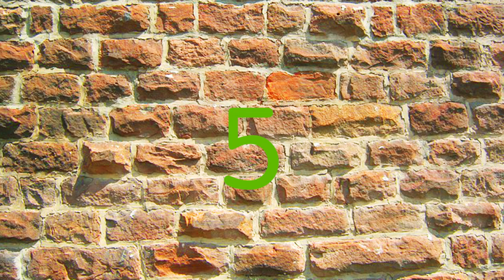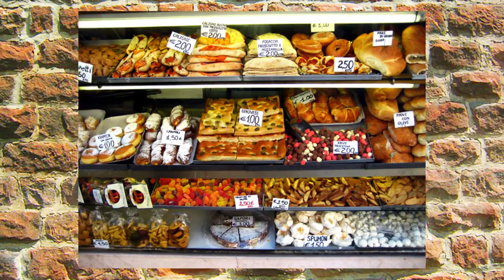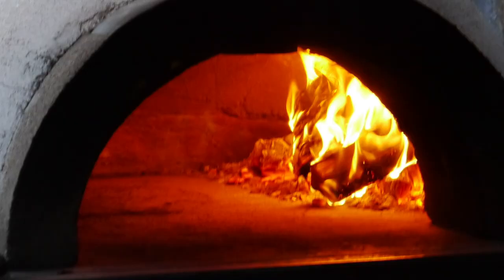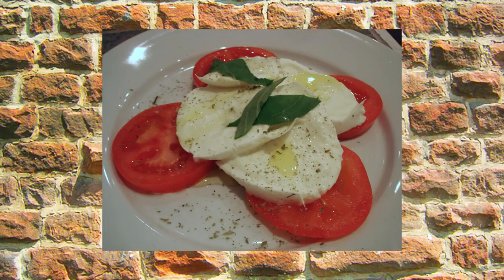At number 5 we have Santa Maria in Ealing, an authentic pizzeria run by two Neapolitans, Angelo and Pasquale. Pretty much everything is imported from Italy, including the wood-fired oven. Expect light, chewy bases and tasty toppings made from simple Italian ingredients.